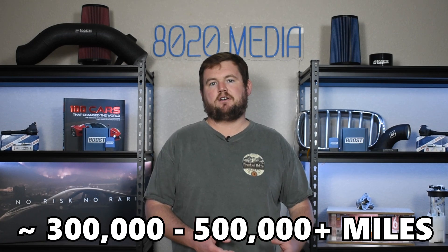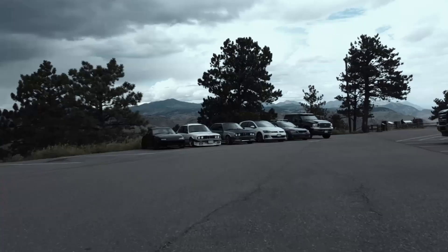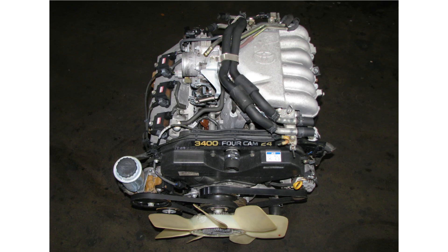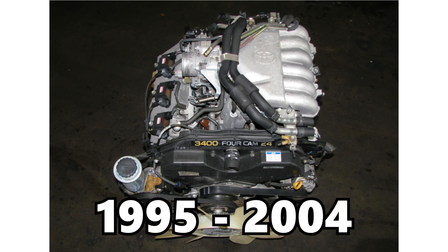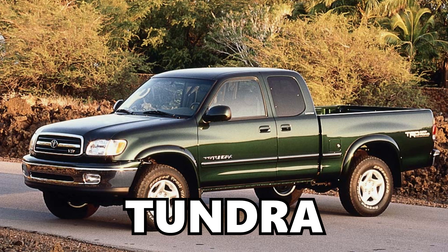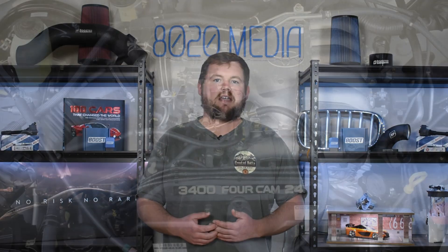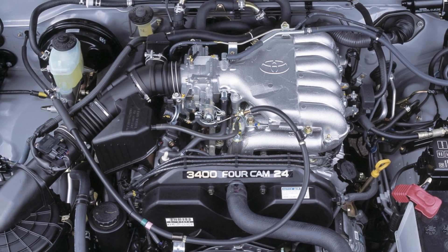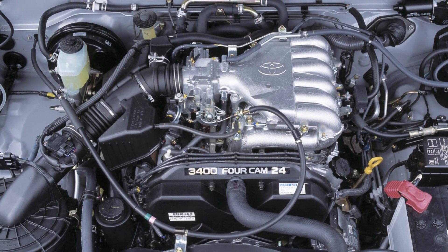The Toyota 5VZ-FE can generally make it to 300,000 to even 500,000 or more miles with very few issues along the way. Hey everyone, this is Zach with 8020 Automotive, here today with a video on the Toyota 5VZ-FE reliability and common problems. The Toyota 5VZ-FE is a 3.4 liter V6 engine produced from 1995 until 2004, best known for its use in the Toyota T100, Tacoma, Tundra, and 4Runner of that era. It is often considered one of Toyota's most reliable engines of all time — an incredibly reliable engine that really doesn't suffer from any design flaws or truly common issues.